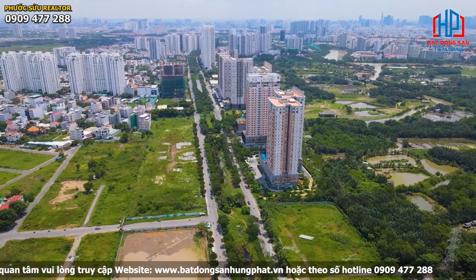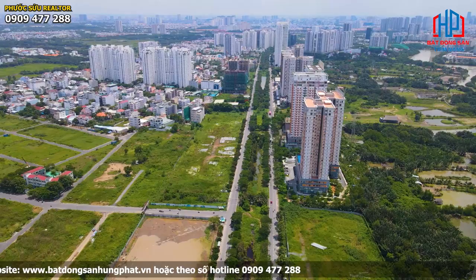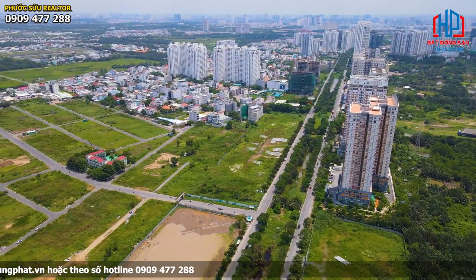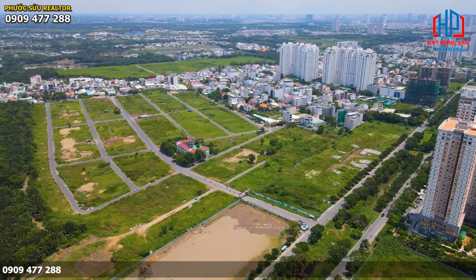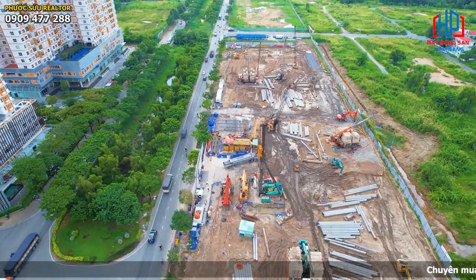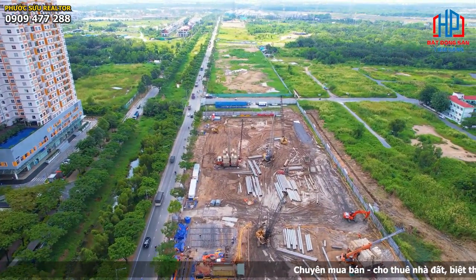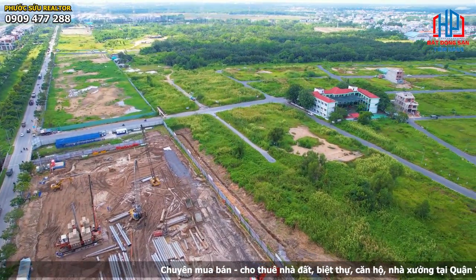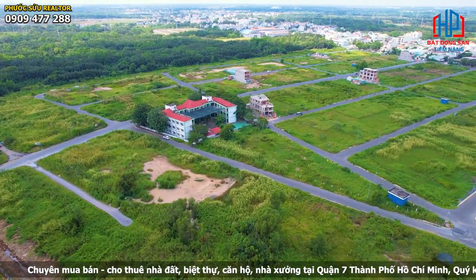Từ đây cách quận 7 tầm khoảng 2km và cách Phú Mỹ Hưng tầm khoảng 2,5km. Đặc biệt, dự án khu dân cư Thái Sơn 1 Phước Kiển Nhà Bè là khu đô thị kiểu mẫu, tọa lạc ở vị trí vàng, vượng lộc đắc tài phía Nam Sài Gòn. Khu dân cư Thái Sơn 1 Nhà Bè được hưởng lợi thế từ vị trí đắc địa, hạ tầng giao thông phát triển, kết nối thuận lợi qua trục đường Nguyễn Hữu Thọ và Lê Văn Lương, tạo nên vị trí vàng trong tương lai.